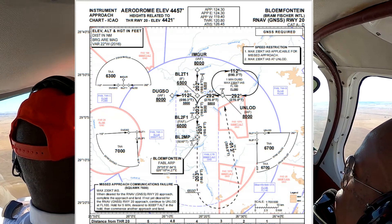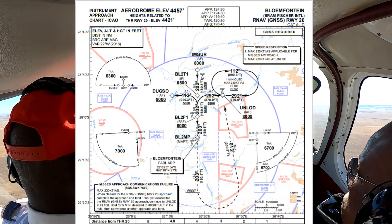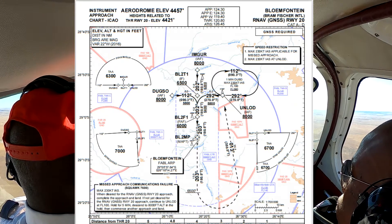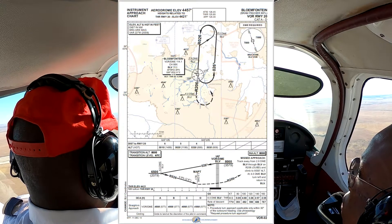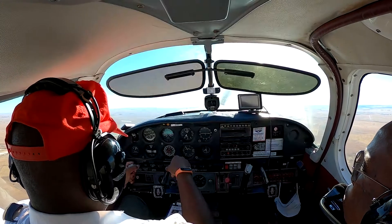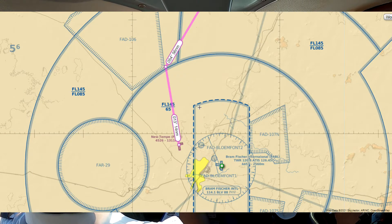Dugso is close to overhead New Tempe and starts at 8,000 feet, but lower than this is the terminal arrival altitude north of Dugso within a 25 nautical mile radius of 6,300 feet, which is lower than Bloemfontein's TMA altitude. In addition, we have the VOR DME approach to runway 20 with an MSA of 7,800 feet. My request to climb to flight level 90 would naturally be put on hold until Suddurin — a key VFR reporting point that sits on the TMA-alpha boundary.